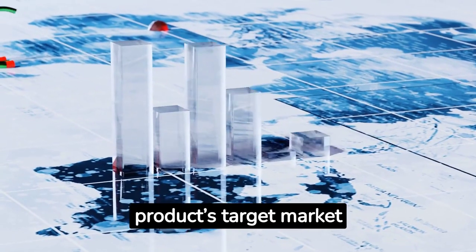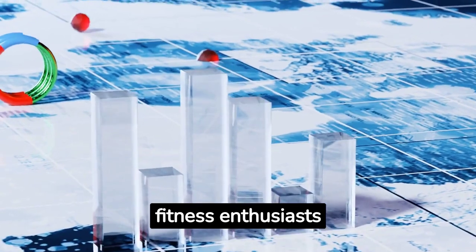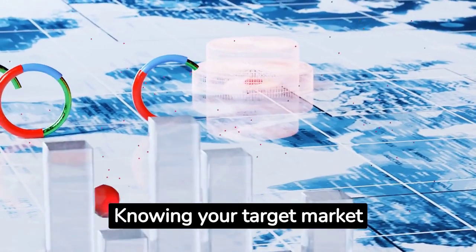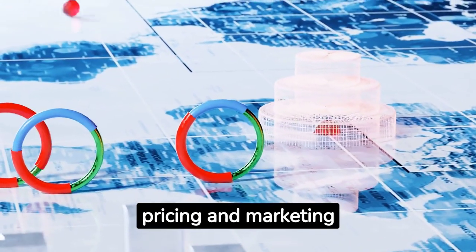Also, consider your product's target market. Is it aimed at busy parents, fitness enthusiasts, gourmet food lovers? Knowing your target market helps shape your product's design, packaging, pricing, and marketing strategy.